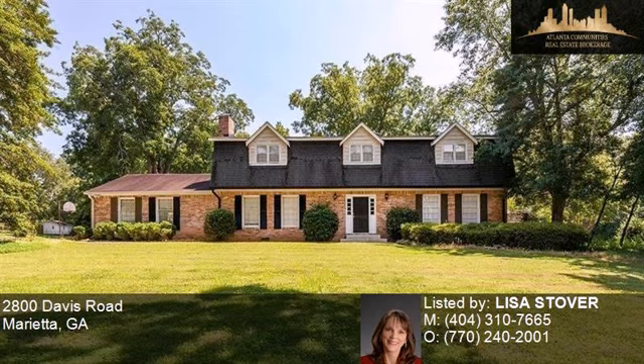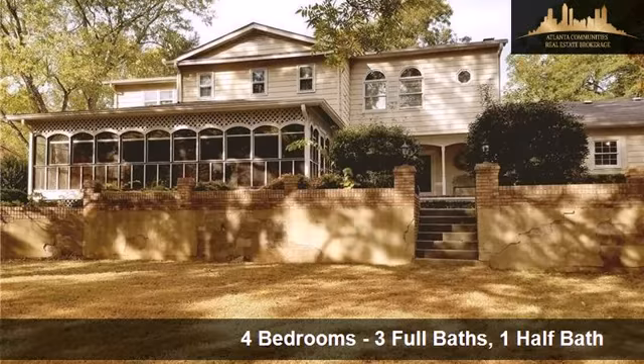This property is a four bedroom, three full baths, and one half bath home.